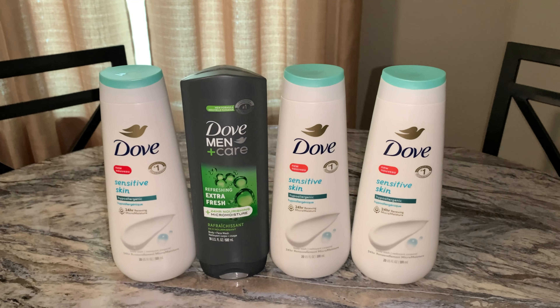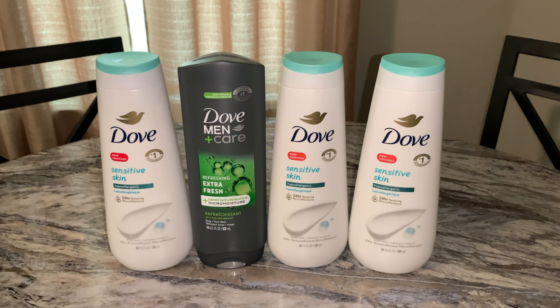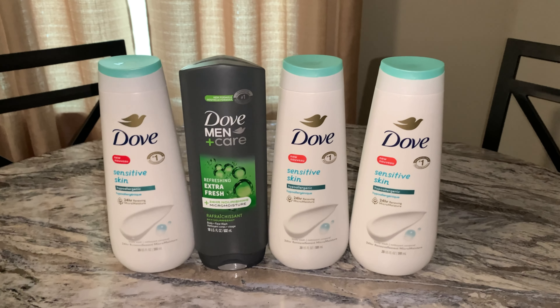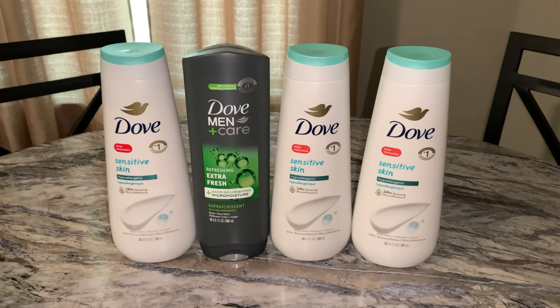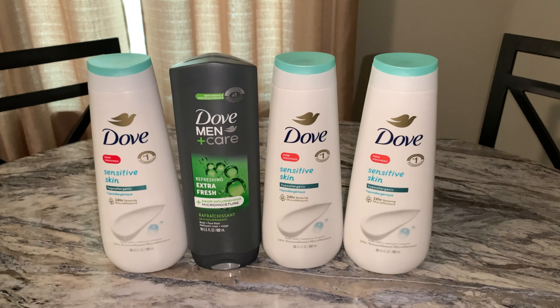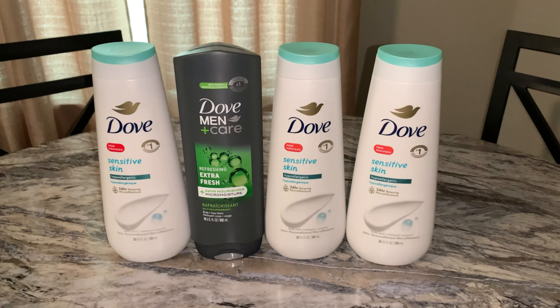I'm going to put my Ibotta code on the screen and also pin a comment where you can click on the link, sign up to Ibotta, use my referral code, and you'll get extra points.